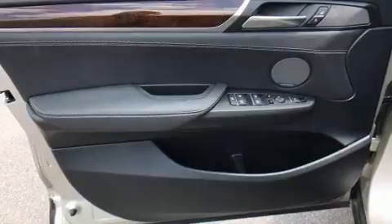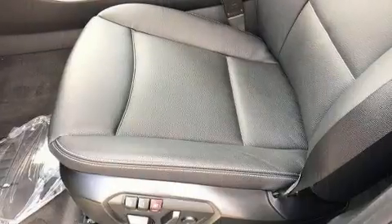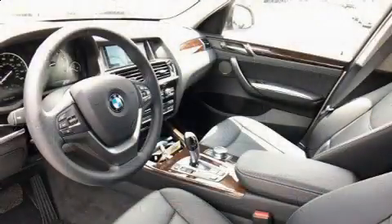BMW infused the interior with top-shelf amenities such as front and rear reading lights, power front seats, an automatic dimming rear-view mirror, a power liftgate, a roof rack, and seat memory.